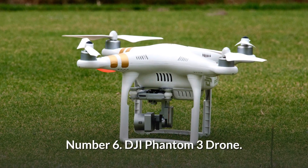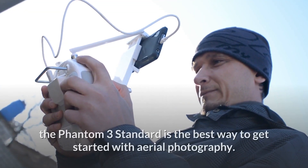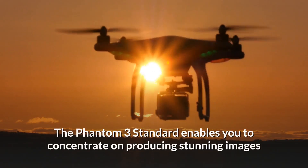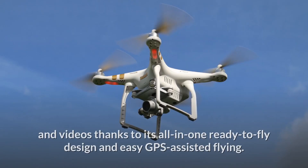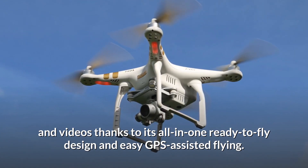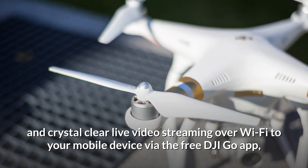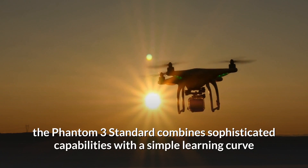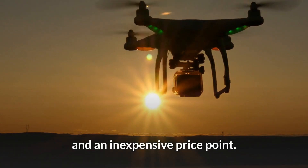Number 6: DJI Phantom 3 Drone. Even if you've never flown a drone before, the Phantom 3 Standard is the best way to get started with aerial photography. It enables you to concentrate on producing stunning images and videos thanks to its all-in-one ready-to-fly design and easy GPS-assisted flying. With a range of over half a mile and crystal-clear live video streaming over Wi-Fi via the free DJI Go app, the Phantom 3 Standard combines sophisticated capabilities with a simple learning curve and an inexpensive price point.